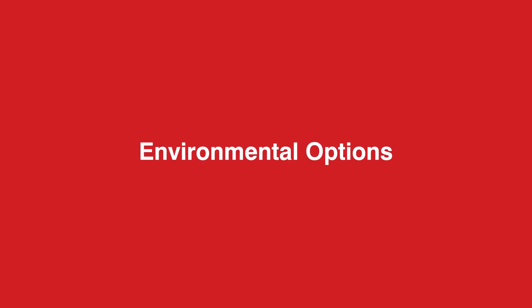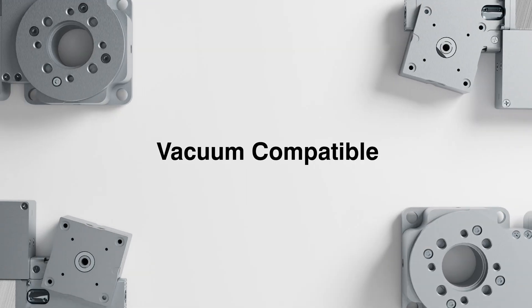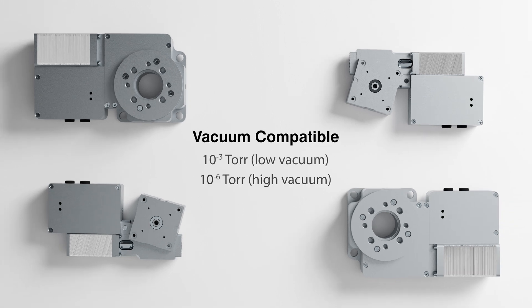Depending on the demands of your application, Zaber offers IP65 rated options and vacuum compatibility for both low and high vacuum environments.